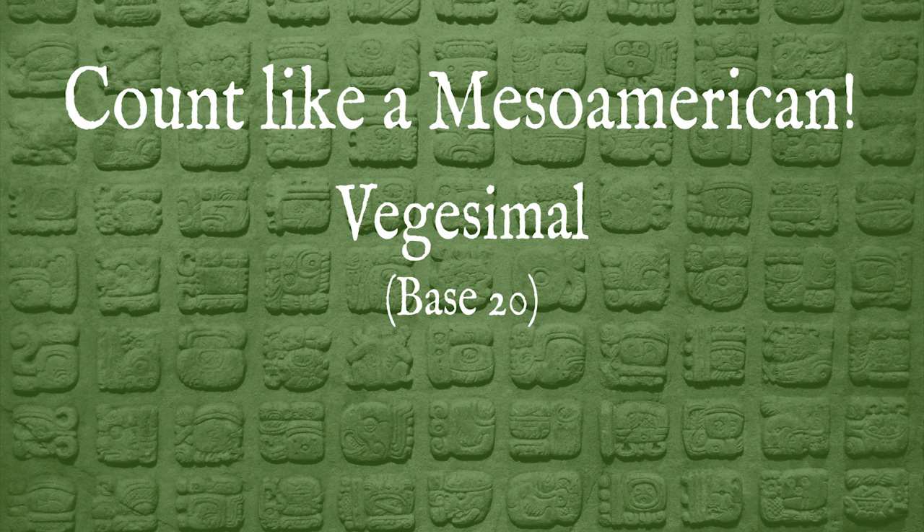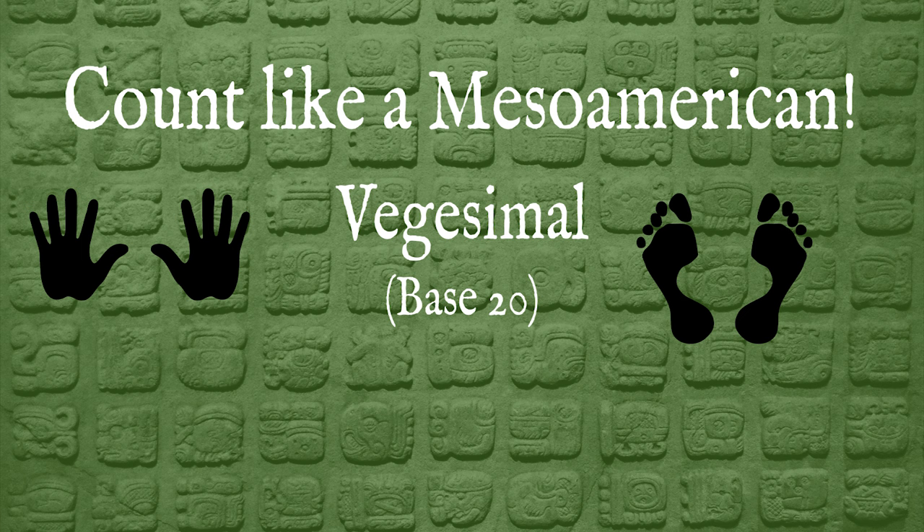What that means is that there are 20 individual base digits. For comparison, in Western culture we use a base-10 system with 10 digits, zero through nine. When we reach 10, the tens column gains a value and the ones column restarts. In base 20, there are 20 individual digits instead of 10. So why base 20? Most experts will tell you that it likely comes from 10 fingers plus 10 toes — all the human digits. Perhaps these are what the earliest people in Mesoamerica used to count their numbers.